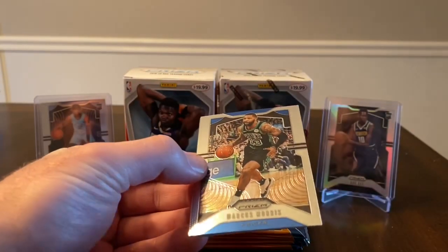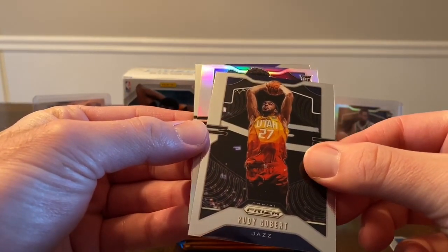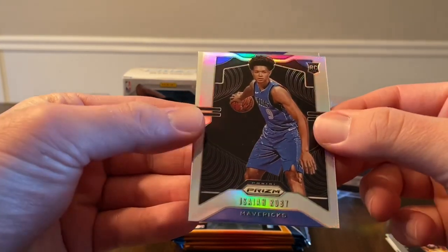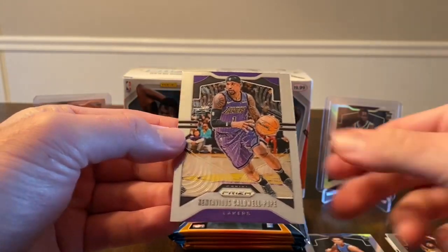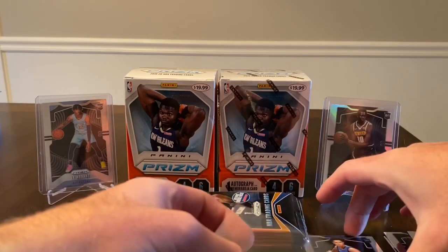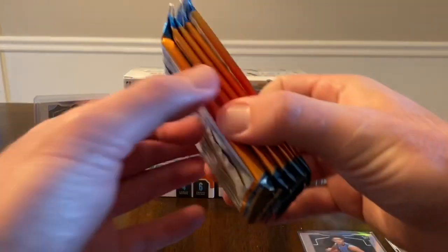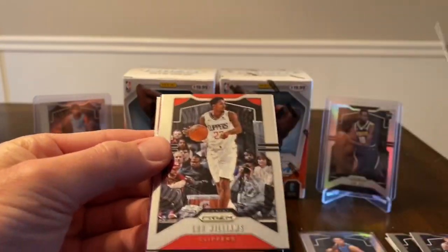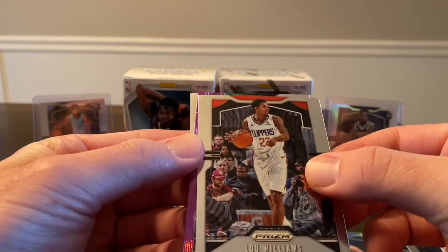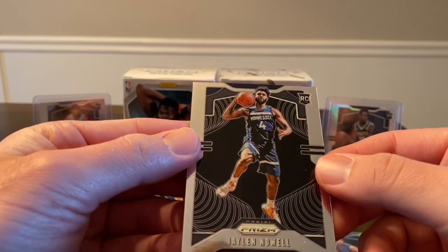Here's my first blaster. We start with a Marcus Morris. Looks like we got a silver coming up — Rudy Gobert — and it's a rookie: Isaiah Roby. Not a bad start; got a silver rookie, that's my second silver rookie so far. Then a Contavious Caldwell-Pope — going to sleeve that guy up to protect the silver rookies. Next pack we have an Hakeem Olajuwon, looks like we got a purple coming up, Lou Williams, and Marcus Smart. We finish with a rookie on the back: Jaylen Nowell.